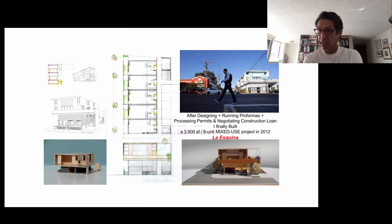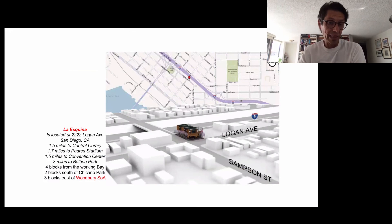After designing, running permits, and negotiating a construction loan — remember, 2010 was still recovering from the recession, and more than 10 banks rejected my loan request — I built this eight-unit, 3,900 square foot project. It is located at 2222 Logan Avenue: 1.5 miles from the Central Library, 1.7 miles from the Padres Stadium, 1.5 miles from the Convention Center, 3 miles from Balboa Park, 4 blocks from the Working Bay, 2 blocks from Chicano Park, and 3 blocks from Woodbury School of Architecture.